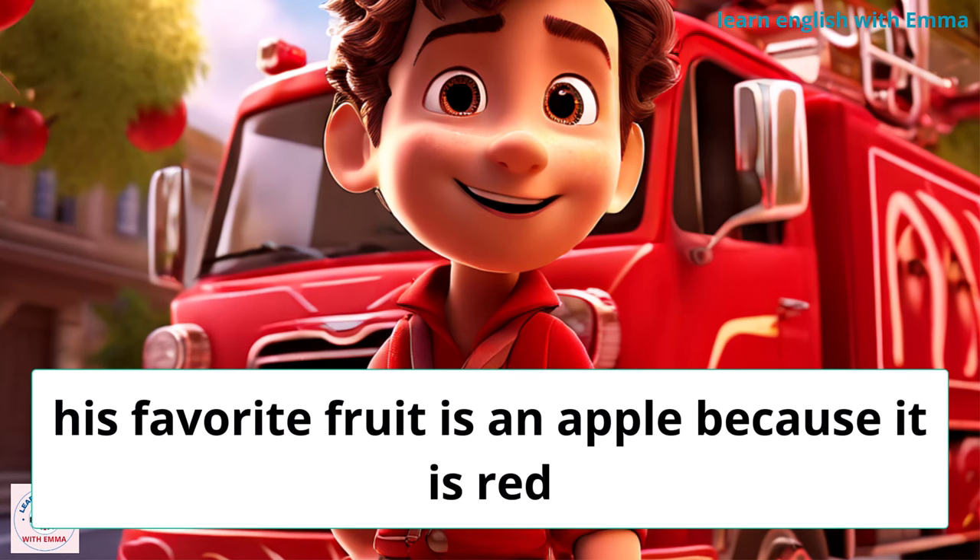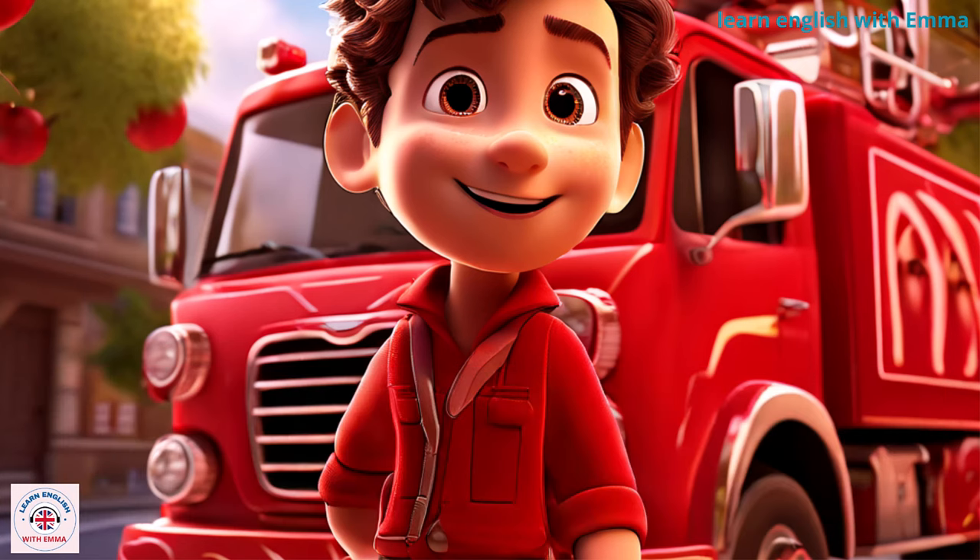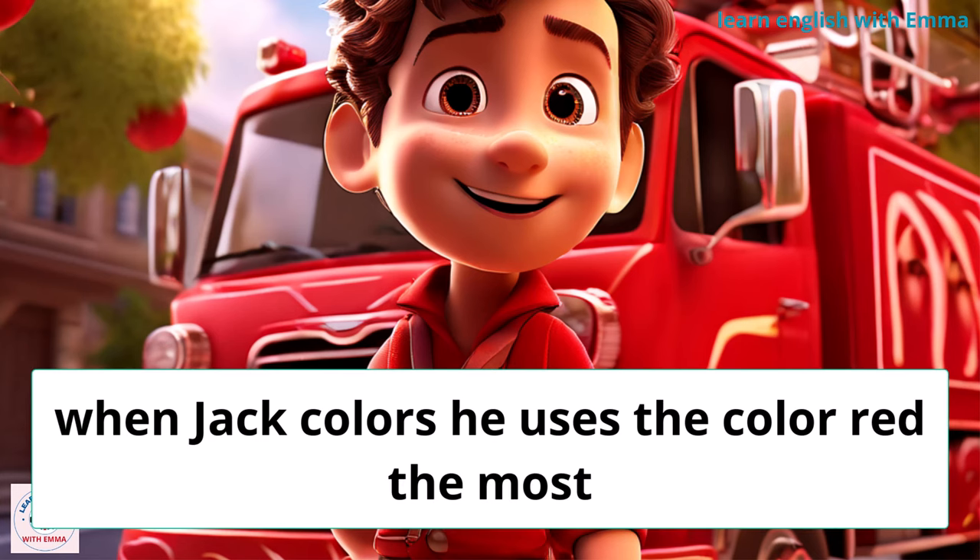His favorite fruit is an apple because it is red. When Jack colors, he uses the color red the most.